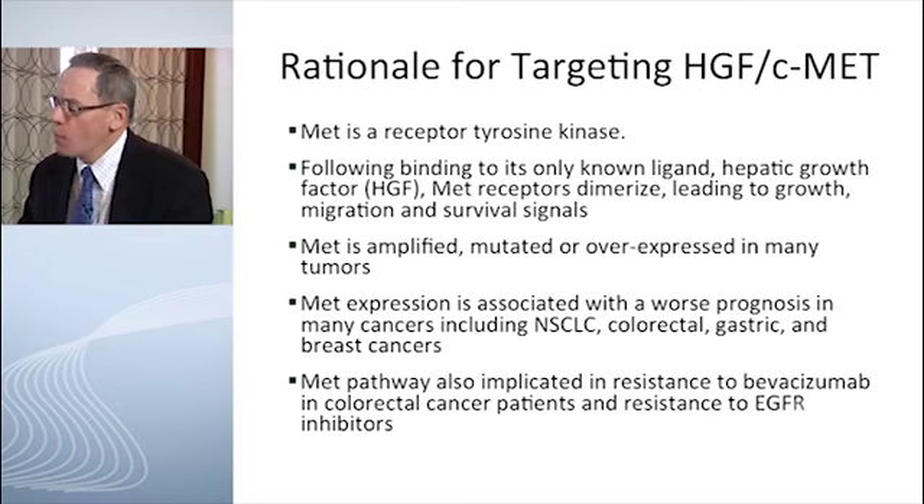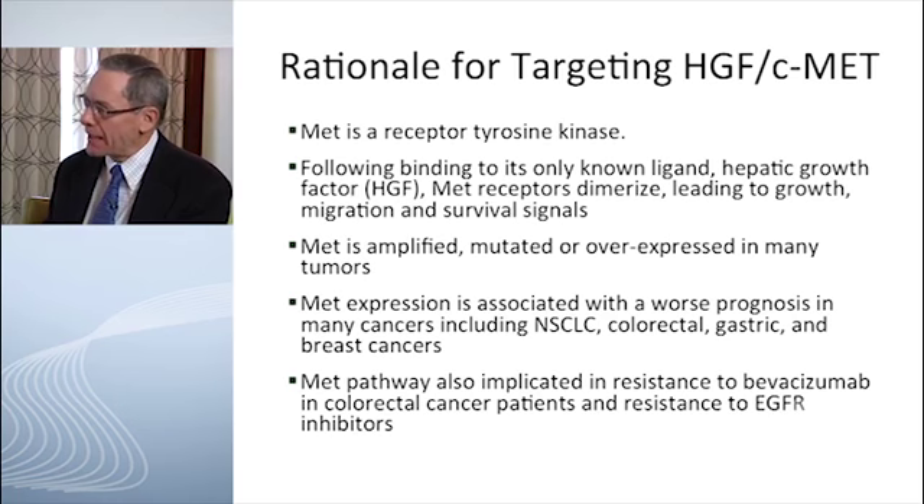David Spiegel and Johanna Bendell, both from the Sarah Cannon Research Institute. So what about the mechanisms for targeting C-MET and its receptor? We talked a little bit about tivantinib as a tyrosine kinase inhibitor. What type of targeting mechanisms are being looked at coming out of pharmaceutical companies and research labs?